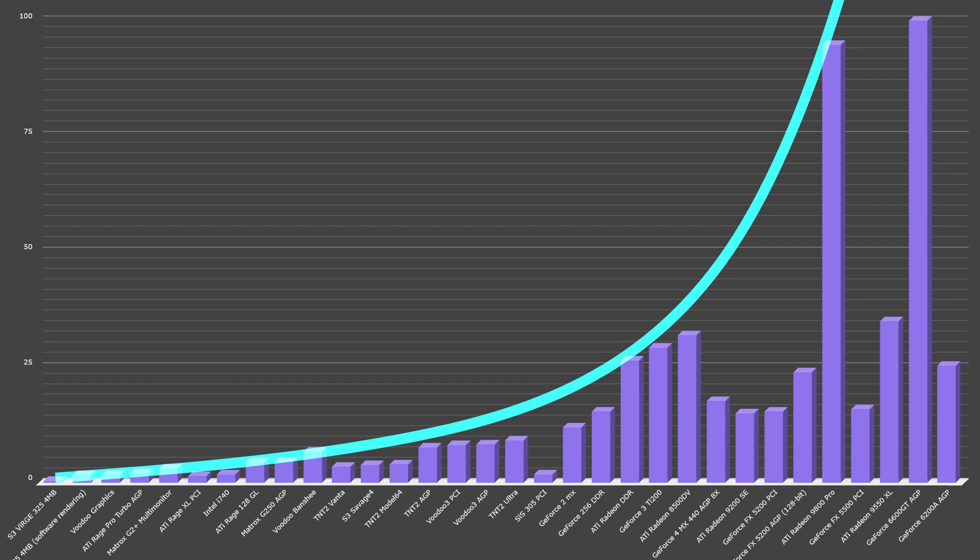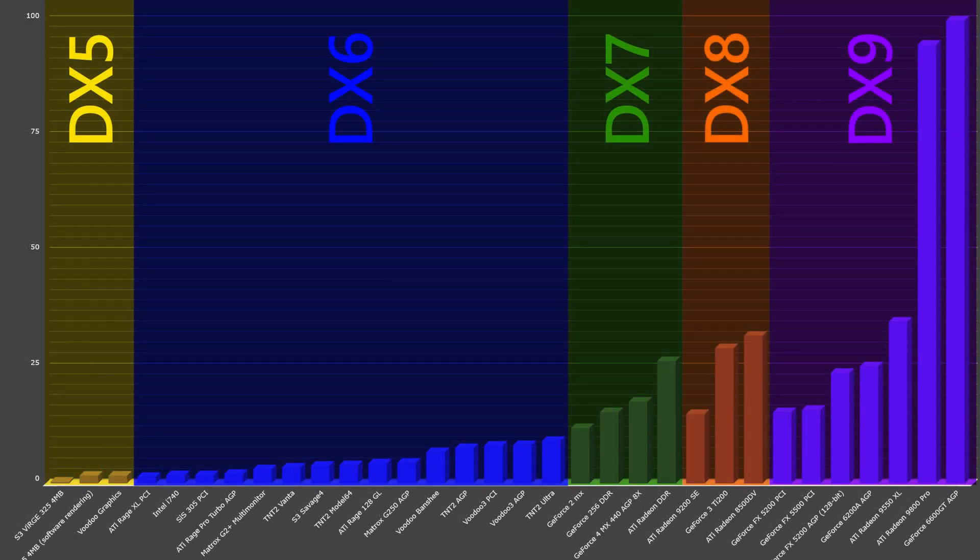I also did one more sort, and that's by DirectX support level. We have DX5 on the left — the Voodoo 1 is technically a DX5 card — a huge swath of DX6 cards in the middle, and DX7, 8, and 9 on the far end. This graph is basically a distillation of the story of the rise of the 3D accelerator told in performance numbers, but there are a lot deeper stories to all of this.